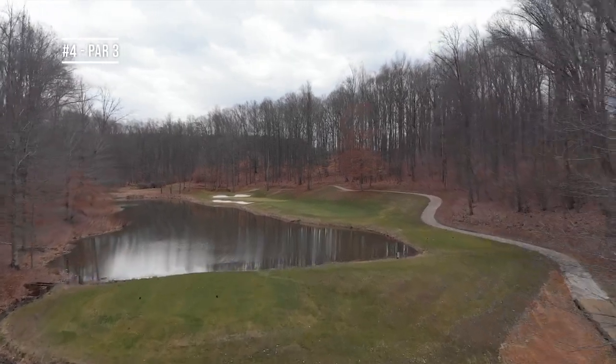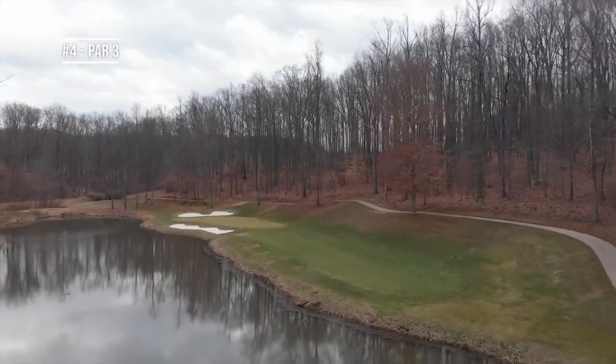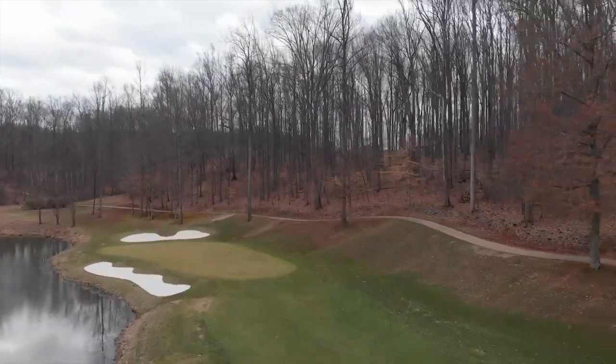He didn't like uphill shots, so 15 of the 18 holes have either an elevated tee box or an elevated fairway to the green down below, which just makes for a more fun and more visual experience.